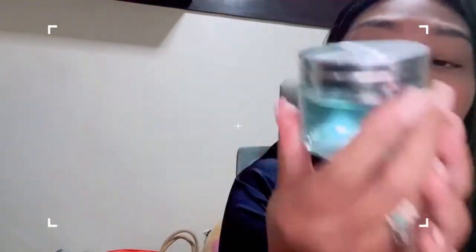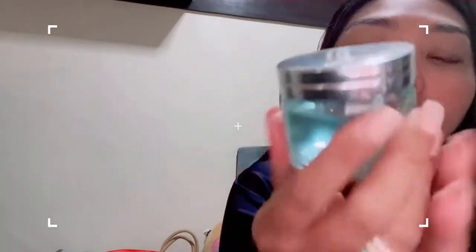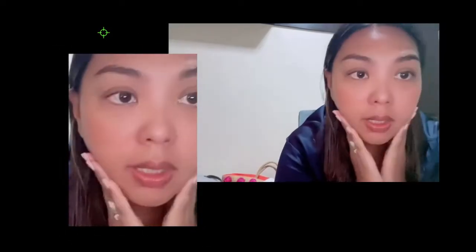I just showered, and let's just start off with the L'Occitane — I don't know if I'm saying it correctly — but this is the Aqua Gel Ultra Ultra Thirst Quenching Gel. Since my skin is really very dry, it's very important. Actually, even if you don't have dry skin, it's very important to moisturize.